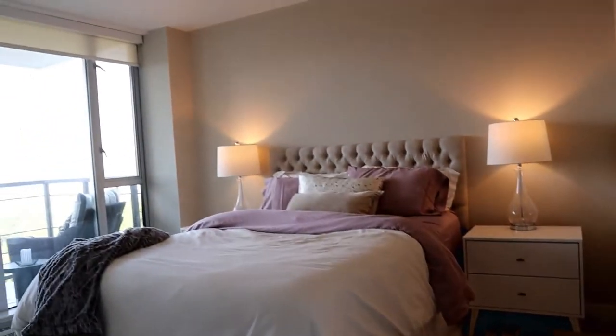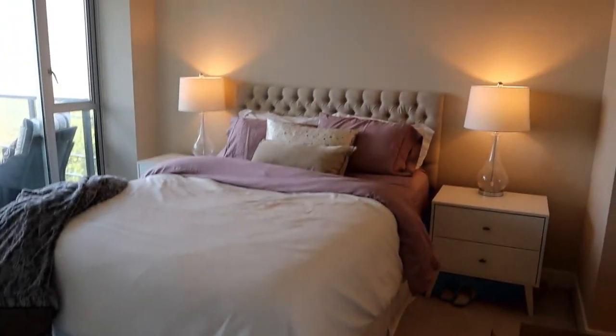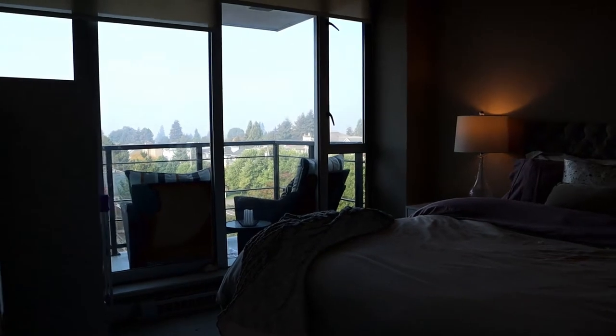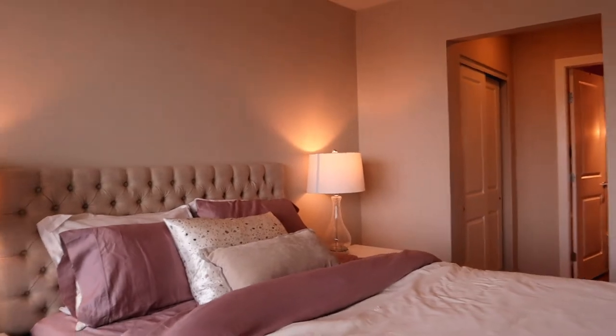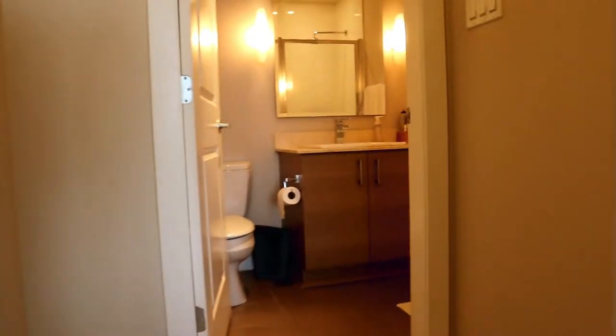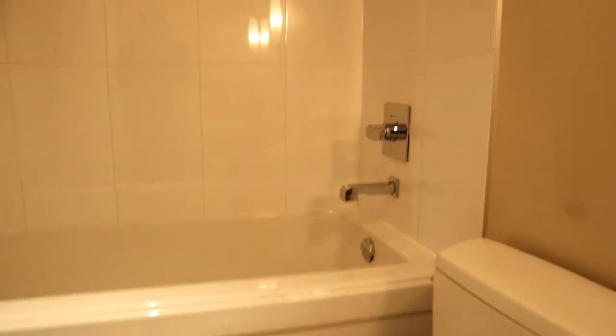We'll have a look at the master bedroom. From the bedroom you can access the balcony with the sliding glass door — you can also get to the balcony from the living room. We've got double closets, so two closets on this side and another here. And then we come to the ensuite. The ensuite has a stand-up shower along with a tub, and tile surround.